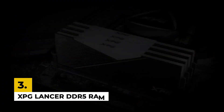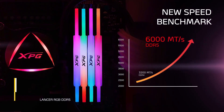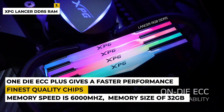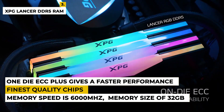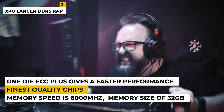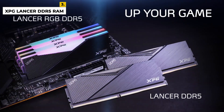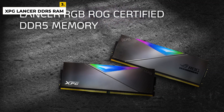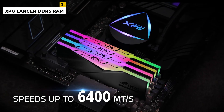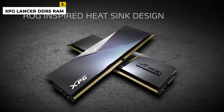The third pick is the XPG Lancer DDR5 RAM for gaming. This product is from the brand XPG, which provides high-performance products to gamers and esports pros. The dimensions are 5.25 by 0.31 by 1.57 inches with a weight of around 3.32 ounces. This Lancer comes in two versions: one with addressable RGB and one without. The memory speed is 6,000 megahertz with a capacity of 32 gigabytes. The advantages include two versions, both made with the finest quality chips.